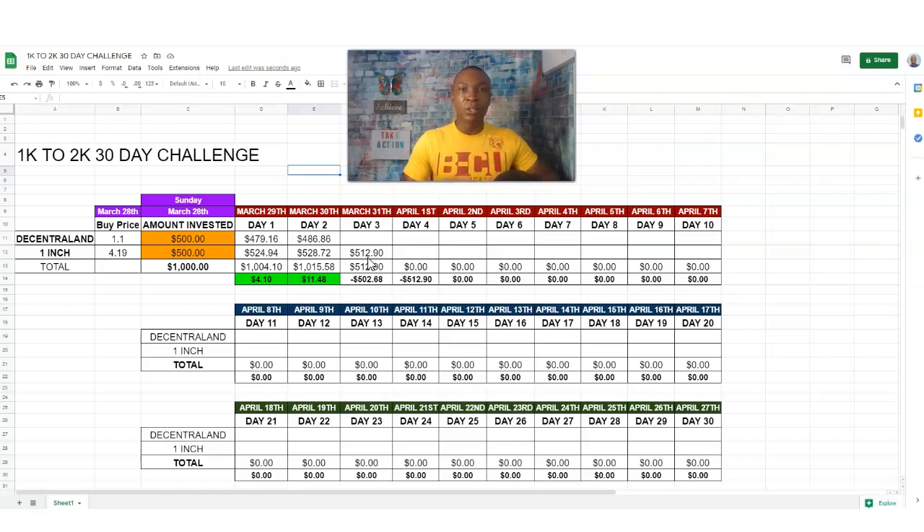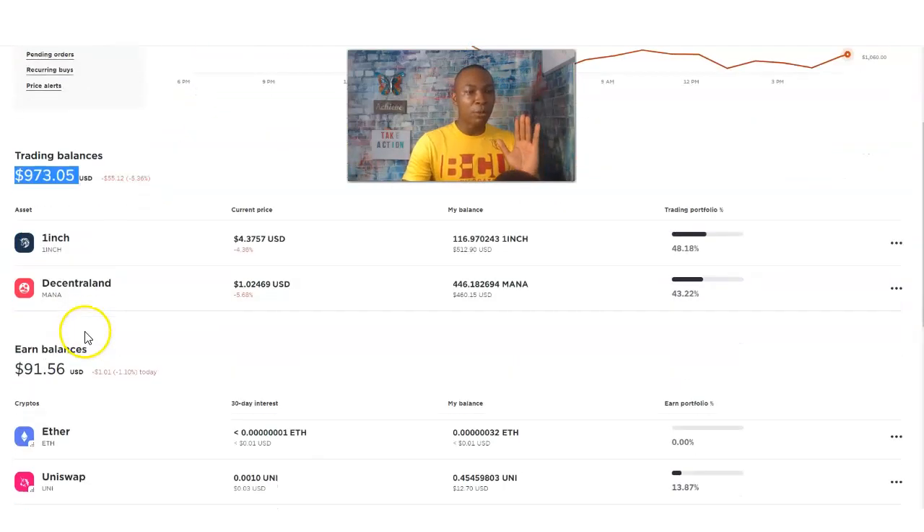I have information right below this video to learn more about 1inch — I really like 1inch and I did my research before I invested. So yes, do your research before you do any type of investment, whether it's a business, a stock, or a digital currency. Now we're going to go to the next one, which is Decentraland. I like Decentraland because it's connected with casinos, and I really think that's a strong area of interest.